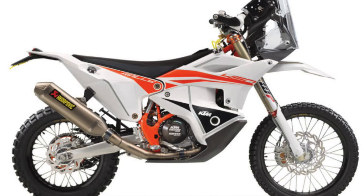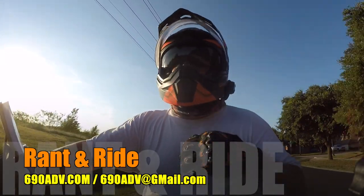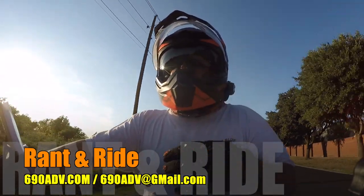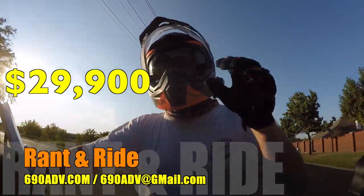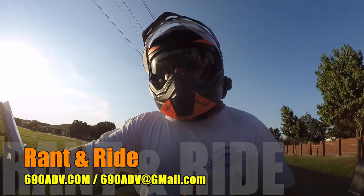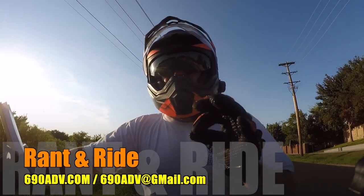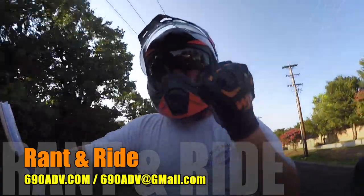The 2021 Rally Replica from KTM is very cool, very neat, with lots of similar features to the Dakar Rally racing bikes. But is it a Dakar Rally racing bike? No, it's not, and it's not going to make you a better rider. It's one of those bikes for if you've got more cash than you care to talk about. The MSRP is $29,900. They start in September, but odds are they'll be instantaneously gone.